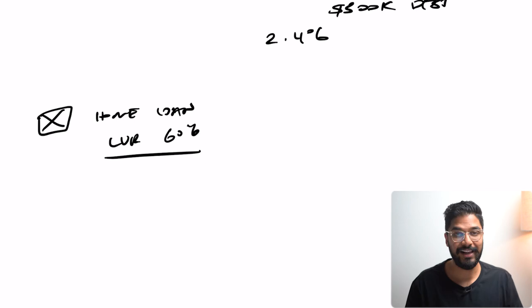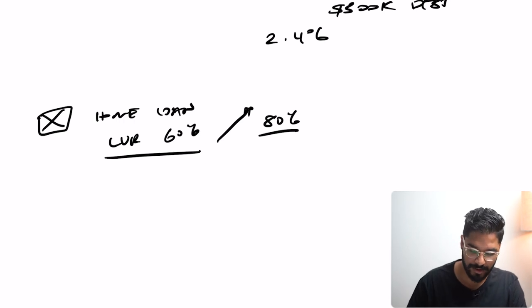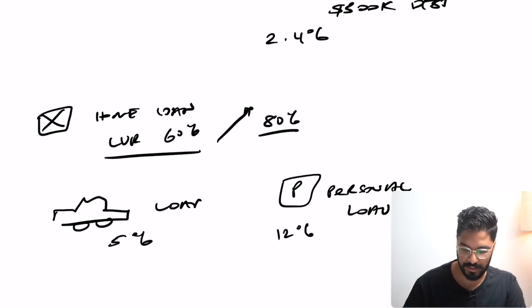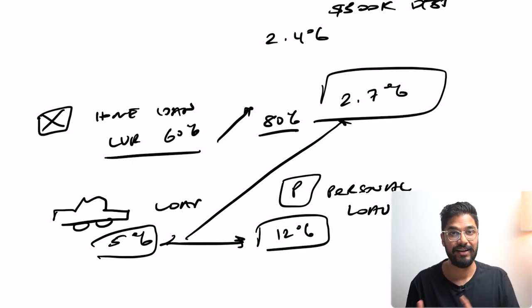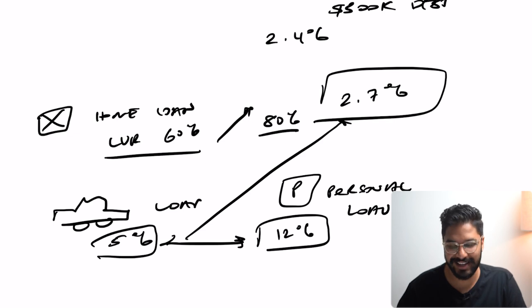If you've got a loan-to-value ratio of 60% and you intend to take it up to 80%, you might wonder why you'd increase your mortgage. But consolidation means you may also have a car loan at say 5% and a personal loan at 12%. Instead of paying 5% and 12%, your home loan might only be at 2.7%. So you consolidate the car loan and personal loan into your home loan, meaning you can now pay at a lower interest rate — which means more cash for yourself to either buy property, spend on other things, or start smashing down that entire loan amount.